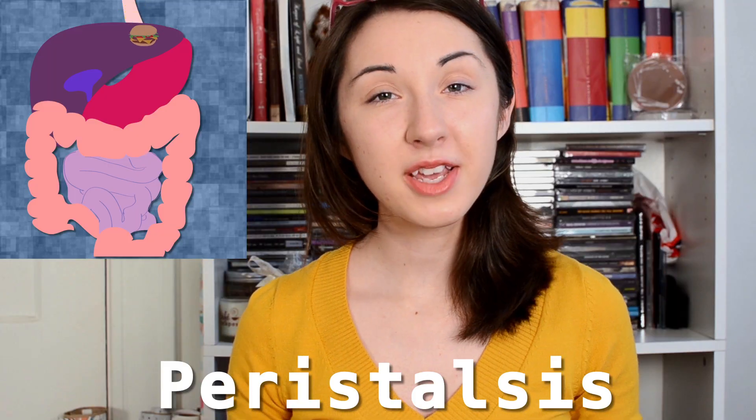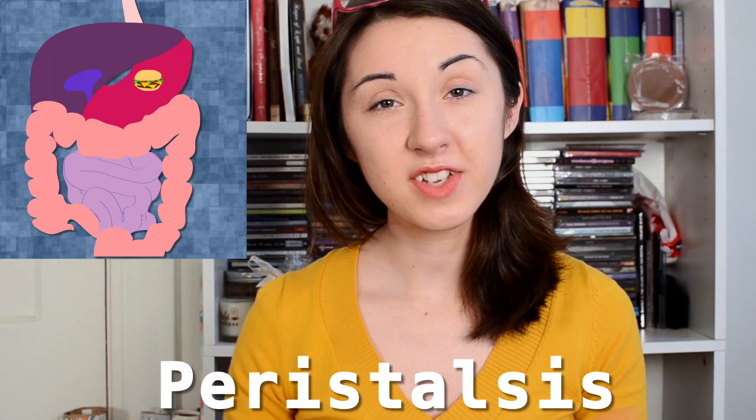So back to the burger. Your teeth have begun mechanical digestion of the food, and the salivary amylase has started to break down the hamburger bun. Now your tongue forms the food into a wad called a bolus, which you swallow. The food moves through your pharynx and into your esophagus, where peristalsis — rhythmic contractions of the esophagus — moves it down into your stomach.